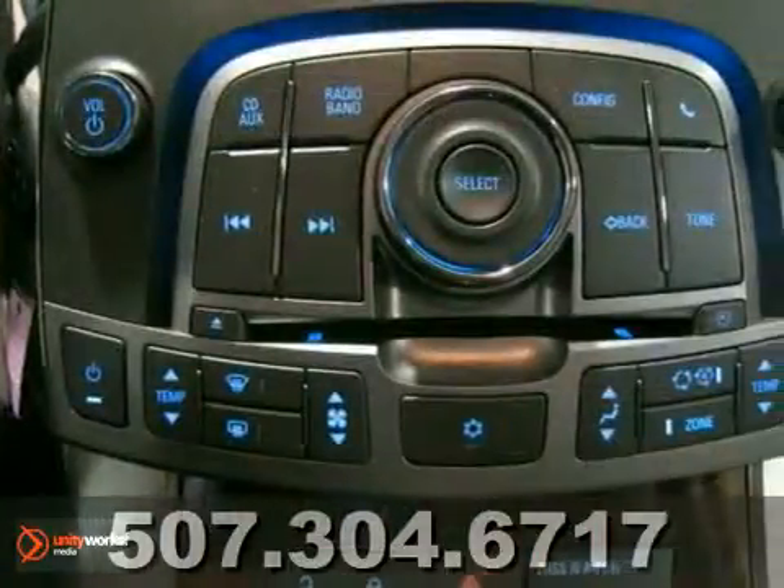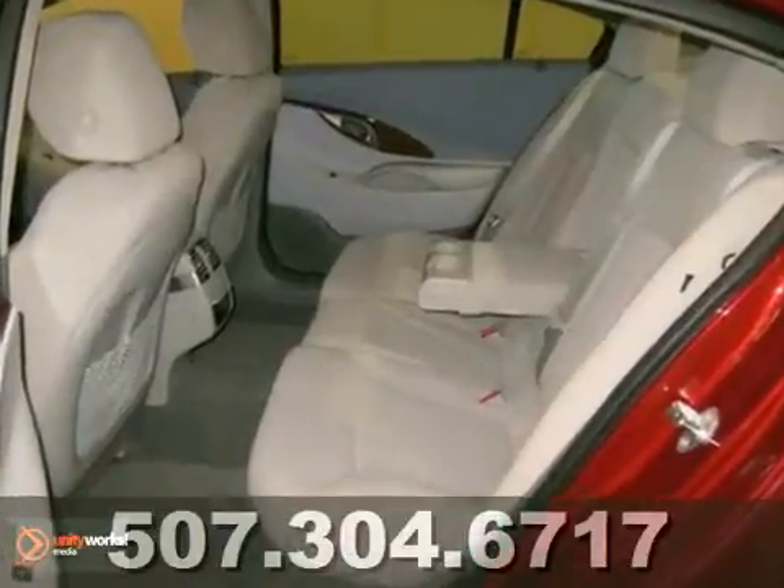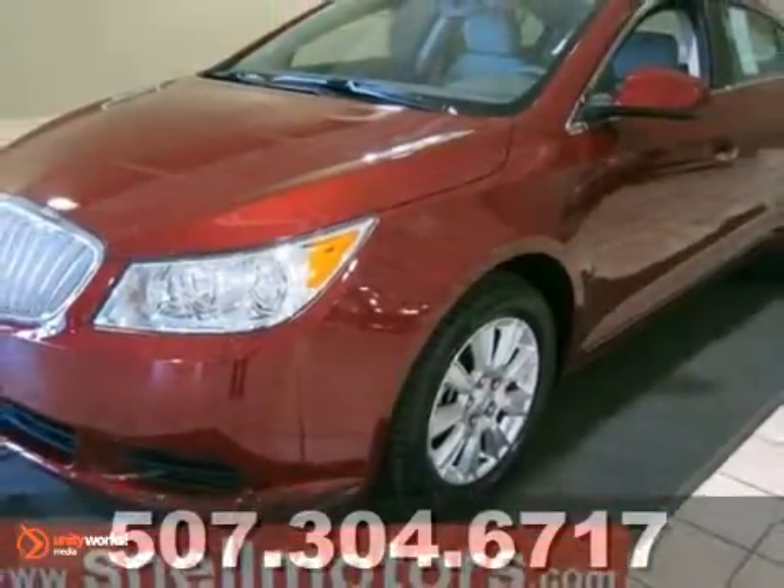The awesome red jewel tint is so nice that you'll get noticed driving around in this new ride immediately. Come on in and see this Buick LaCrosse CX for yourself today.